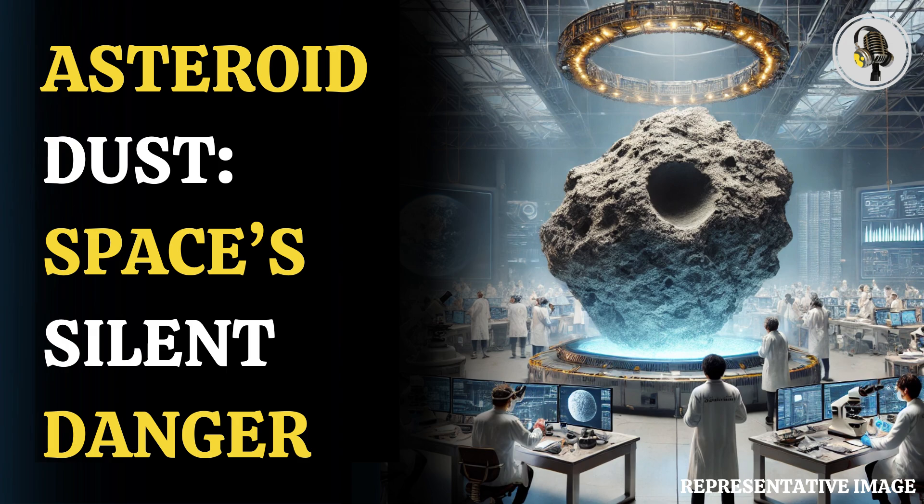JAXA Hayabusa 2 project manager Yuichi Tsuda said in a video message during an online news conference: "The samples from outside of our planet, which we have long dreamed of, are now in our hands." Tsuda called the successful return of asteroid soil and gas samples a major scientific milestone.